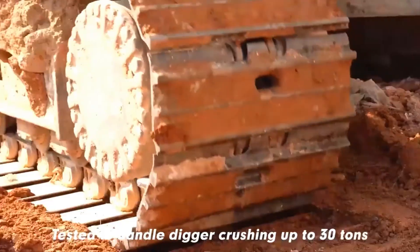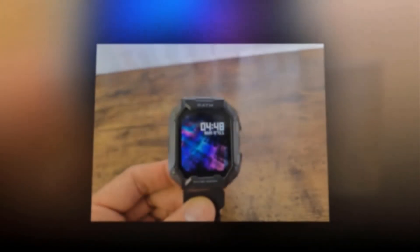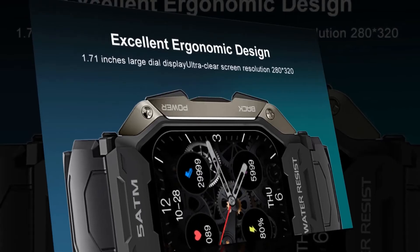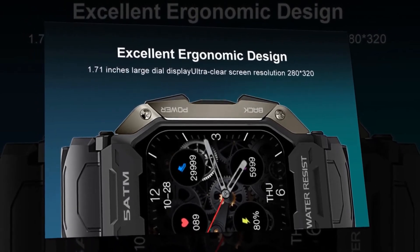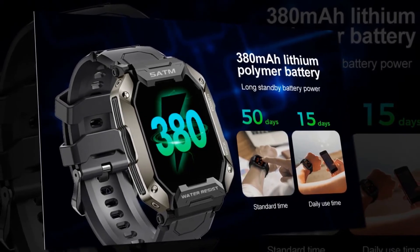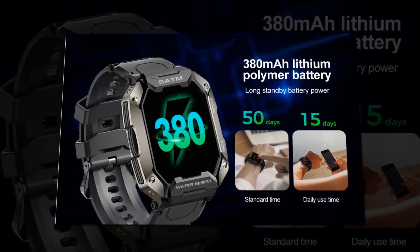It has completed drilling, crushing, and scorching tests with hot steam, making the watch ideal for high-pressure and high-temperature conditions. The Mastem smartwatch is equipped with an LCD touch screen featuring 1.71 inches and 280 by 320 pixels resolution for the best visual experience. With a lithium polymer battery of 300 mAh, this heart rate monitor watch can stand by for more than 50 days, and has a 10-day use time.